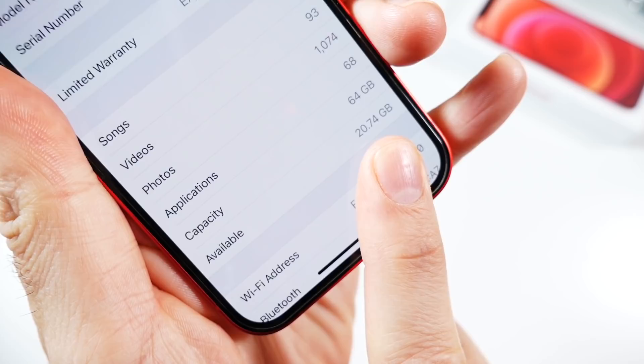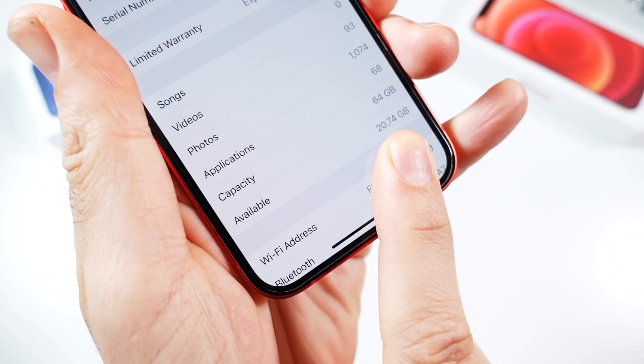You'll also notice we gained back a little bit of space, which is always nice to see — a little more storage after doing an update that's actually supposed to take some storage to download.